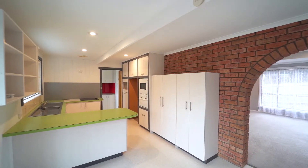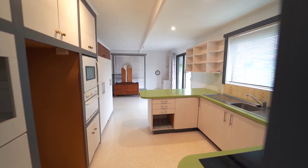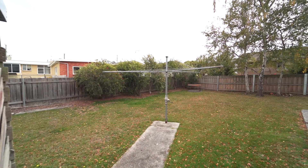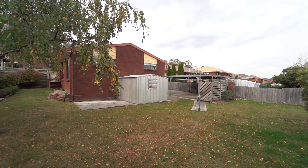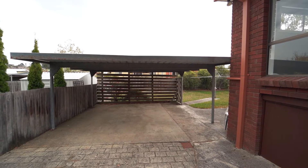It'll make a great first home, good investment, or maybe you're downsizing and like something a little bit smaller. The yard at the rear is very manageable, nice and private, carports — just a great spot.